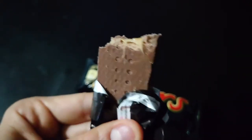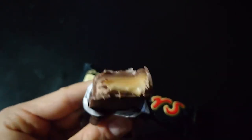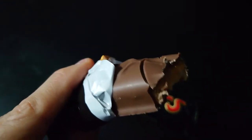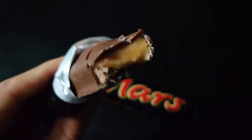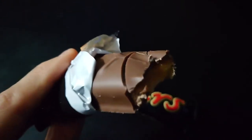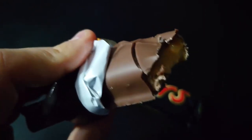I just took a bite out of this Titan bar and it looks and tastes exactly like a Mars bar, which is very good. Amazing for 9 pence. I strongly recommend it — good old Titan bar. Very good.